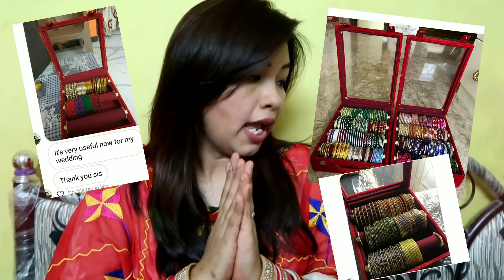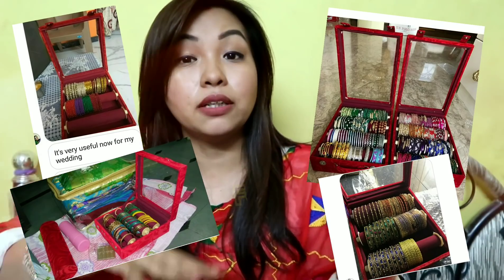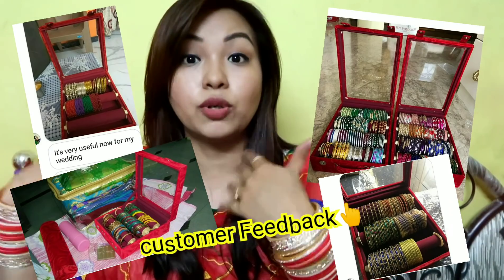Hi guys and welcome back to Jyoti Ji. I love today's video and I am so excited because this item is one of the most hit selling in our store, so I thought that I will do a video about this. I had a lot of requests related to this — people saw the video and wanted to know a little better.